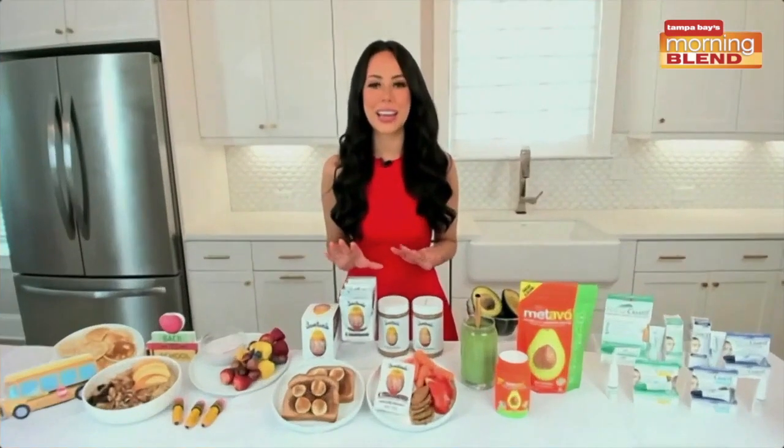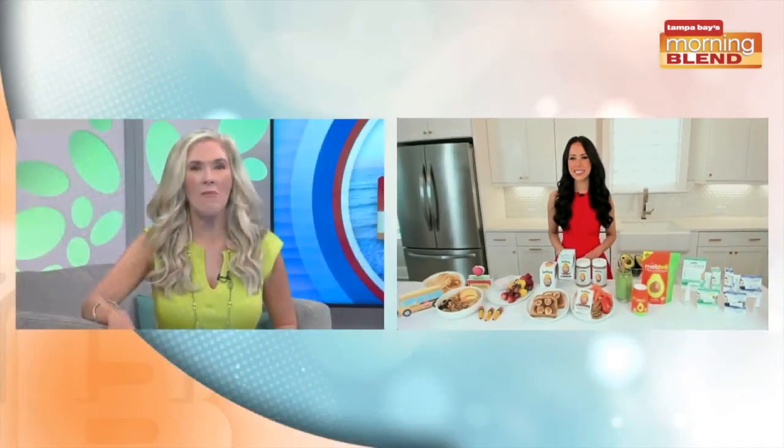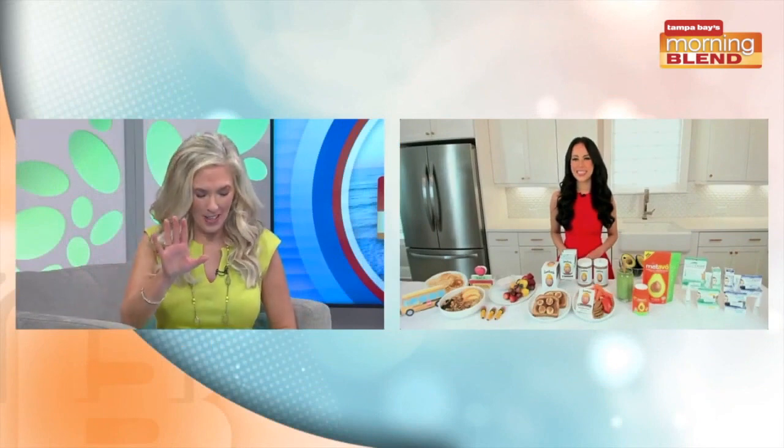Good morning, thank you. Summer is slipping away and school season is here. There are a few brands to help make it a happy transition. I am not ready — I need help with the transition, and my six-year-old does not want to go. It is a struggle, but it is so important that kids are hitting the nutrition they need.